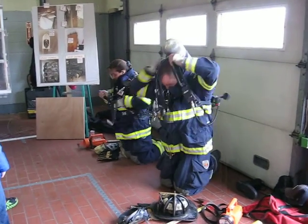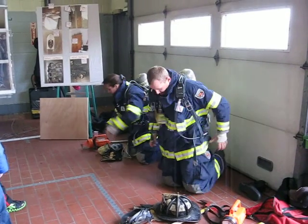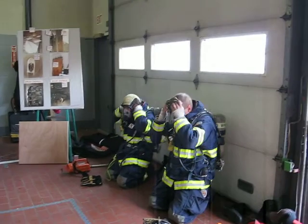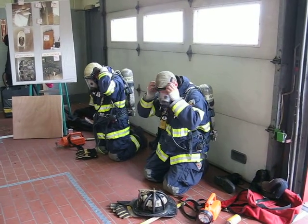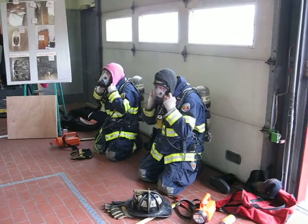They're putting their gear on and they're going to come in this house. This gear allows us to get into a fire that's hotter than your turkey cooking in the oven at 475 degrees. We actually can get in too far into the fire from time to time — people can get burned.